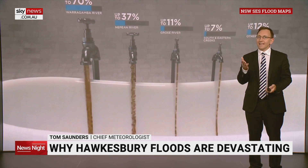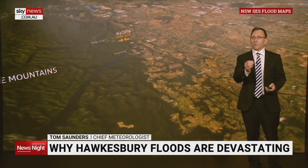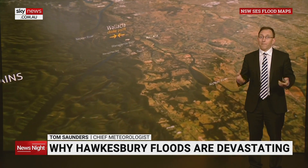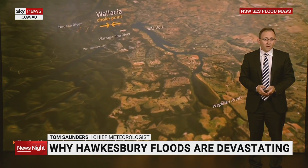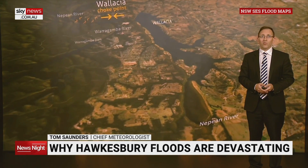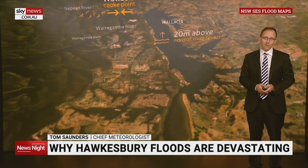All this water needs to get to the sea, but natural choke points where the river narrows slow its path through the valley. This is called the bathtub effect, where water backs up and starts filling the floodplain because there's only one plughole letting the water out. Because water is confined in this small valley at the Walletia choke point, the worst floods have reached depths of around 20 metres above the normal river level.